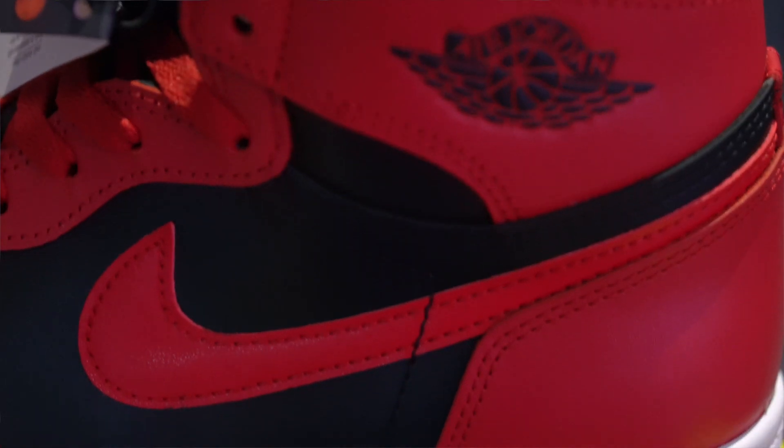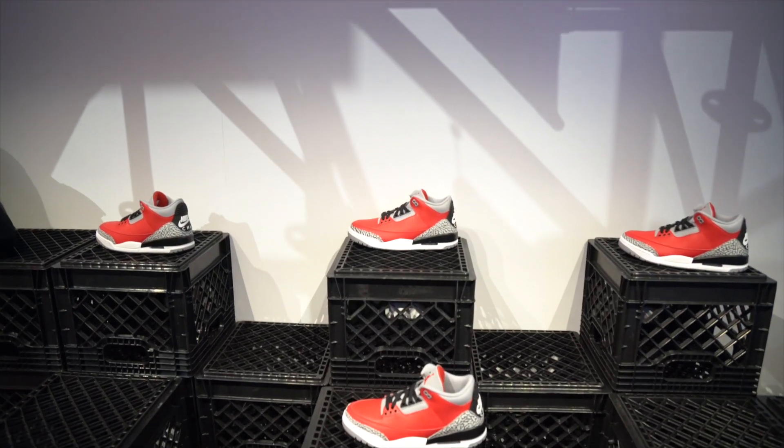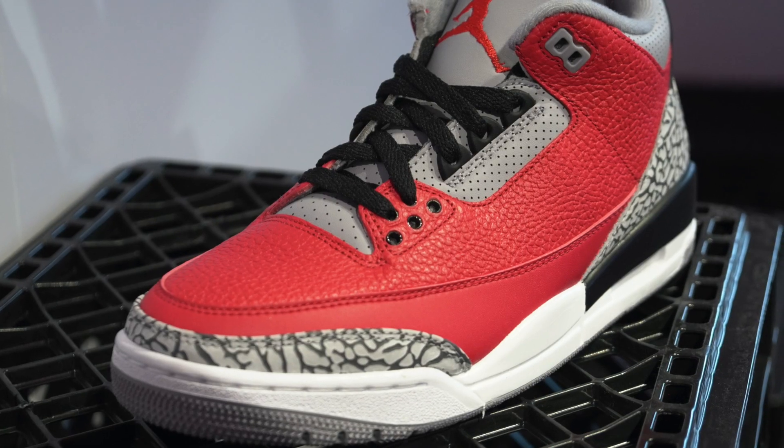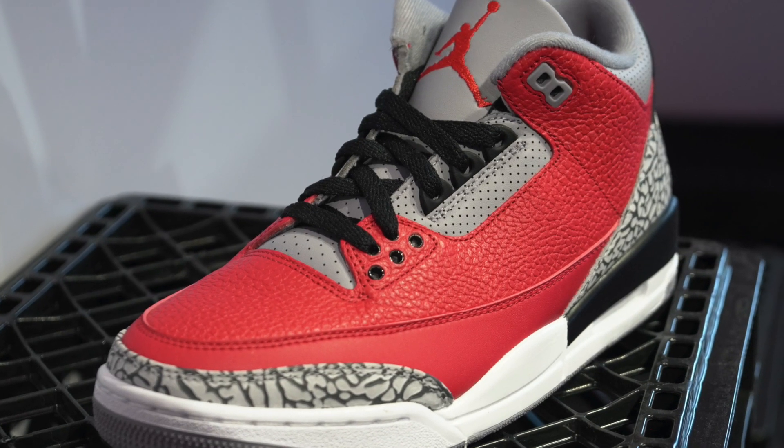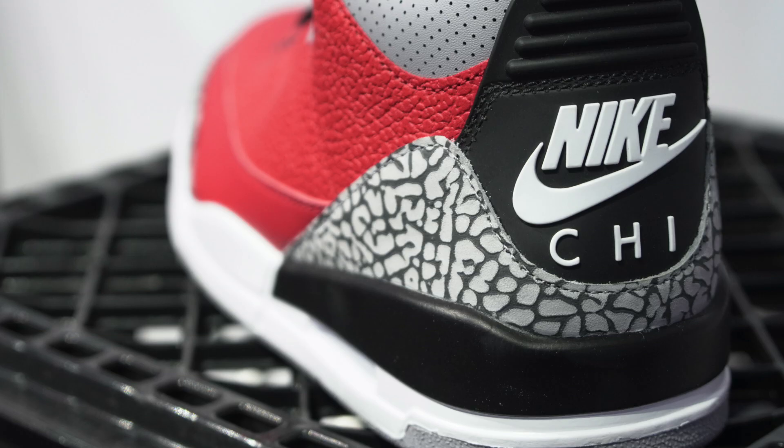They did have the Chicago 3s, which everyone will look at and think yeah, this looks like the DJ Khaled version from last year — although I'm going to say these look better. Only the ones from Chicago have the Nike Air Chi on the back, which is obviously homage to Chicago. Really nice take. If you can get the one from Chi, I'm not sure if they're going for more, but it's a Chicago 3 — doesn't get much better than that.